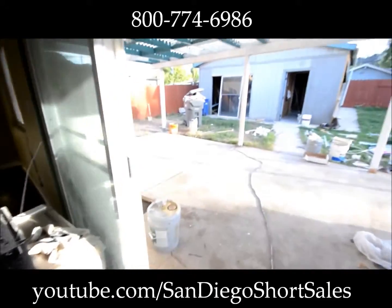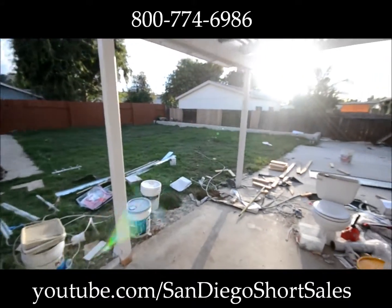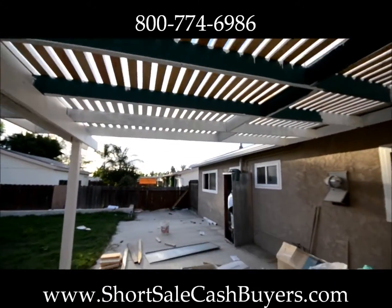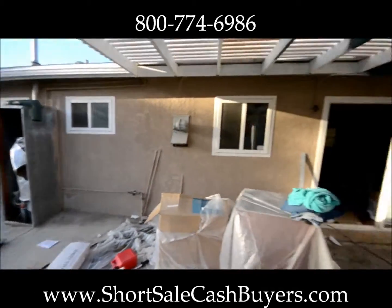As I come back out, it looks like the grass is starting to turn green again — kind of nice. This is getting painted here pretty soon. The water here needs to be to code, so we're redoing that as well.